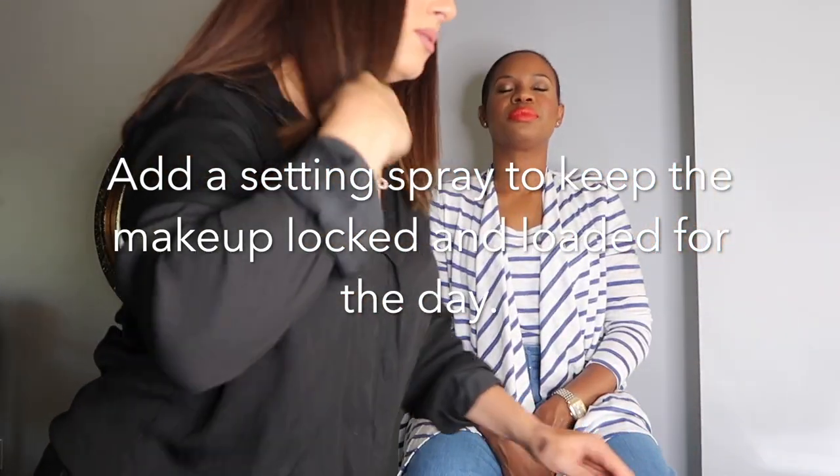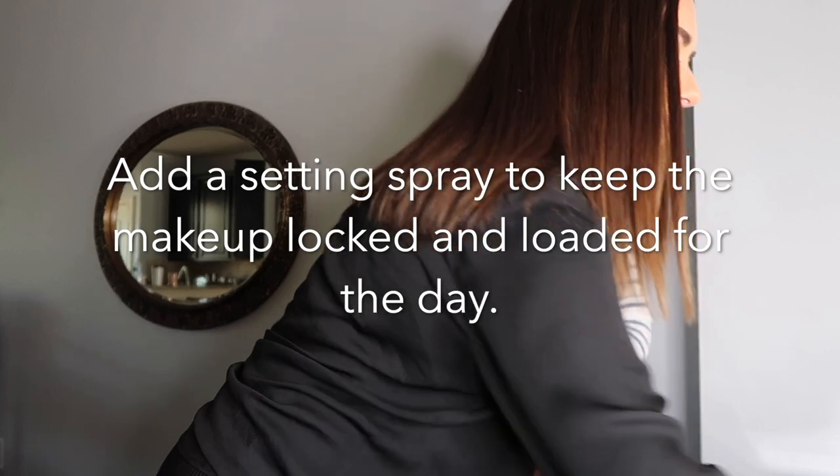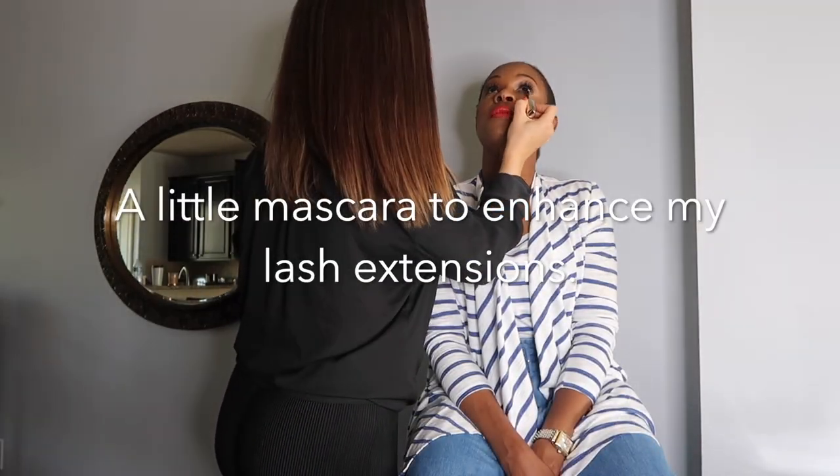It's a setting spray — it keeps everything locked and loaded for the day. All right guys, look at that, there you have it! The whole look took about 15 minutes. It's super easy, so you don't always need to overthink it — just get out the door and be glam.